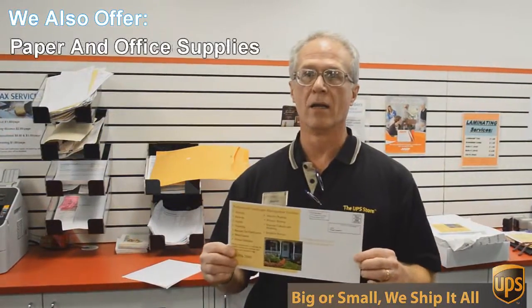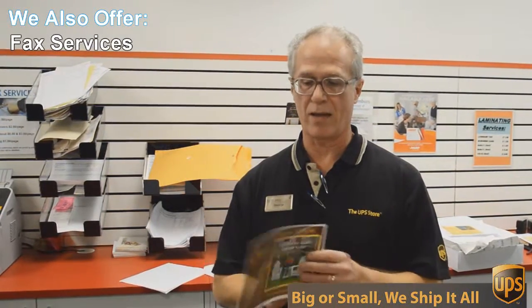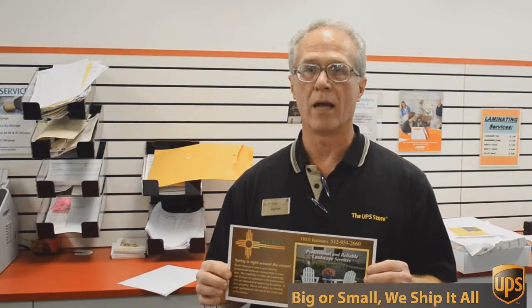This is a double-sided 6 by 12 inch flyer, full color, and we're going to send out 717 of these to Austin addresses — printed, double-sided color, all for $0.49 each. Can't beat that.